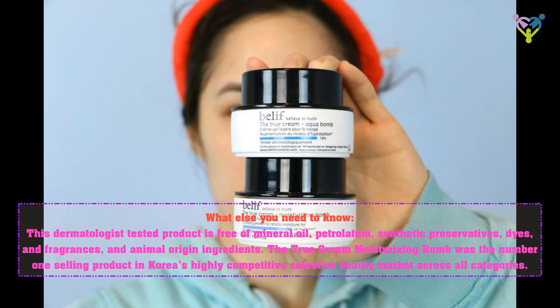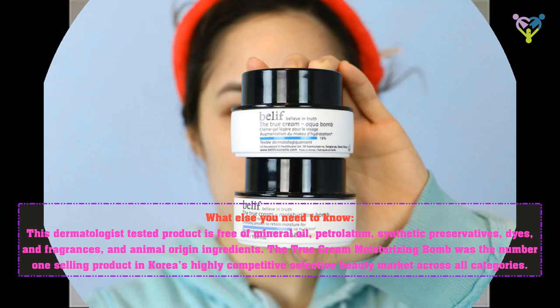What else you need to know: this dermatologist tested product is free of mineral oil, petrolatum, synthetic preservatives, dyes, fragrances, and animal origin ingredients.